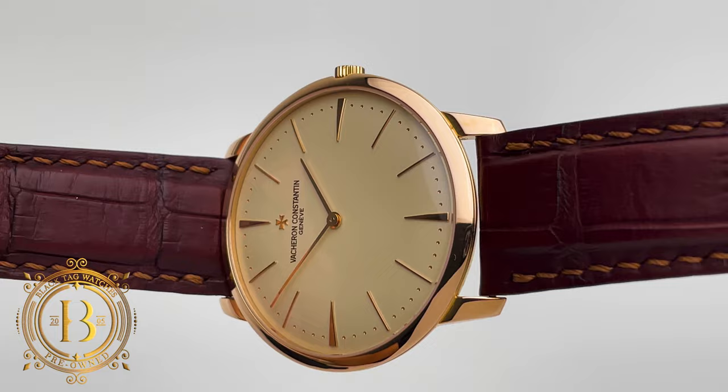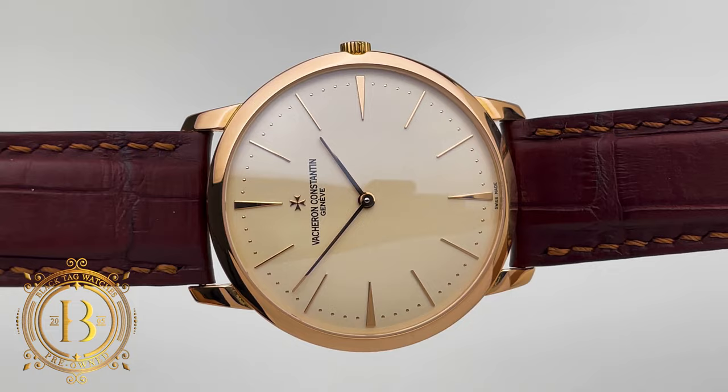Overall, a beautiful timepiece from a company that was founded in 1755 and continues to deliver impressive timepieces and sophisticated complications.